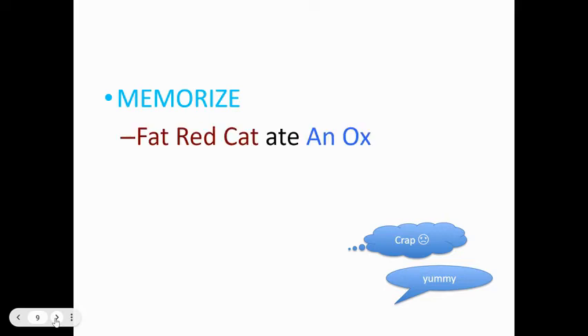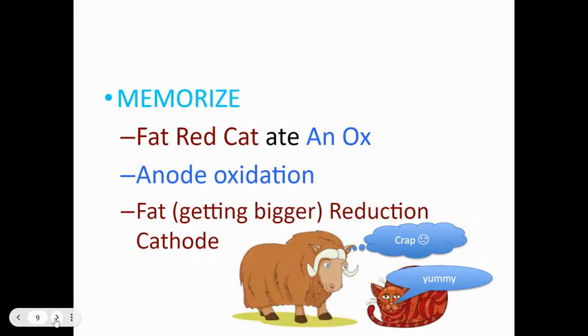Here's a memorization trick: 'fat red cat ate an ox.' That stands for: reduction at the cathode — and 'fat' means the cathode gets bigger because more metal is deposited on it. 'An ox' stands for the anode is where oxidation occurs. The anode will get smaller as the solid loses electrons to become part of the solution.